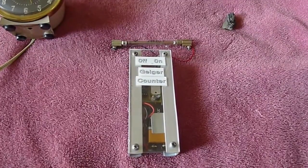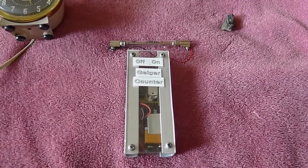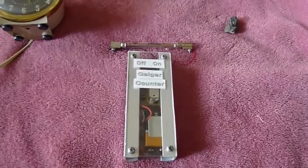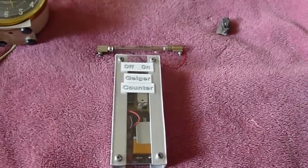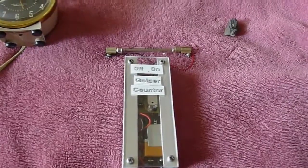Our cat has just returned from the vet after having been there a week, getting her thyroid treated with iodine-131, which is radioactive. I wanted to see just how radioactive she is, and I happen to have this Geiger counter, and I'm going to show you a couple of test items.